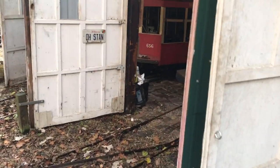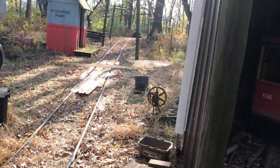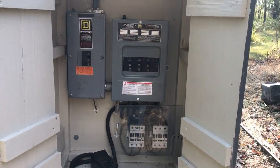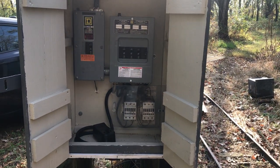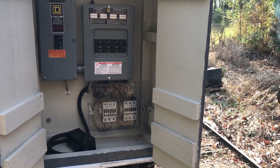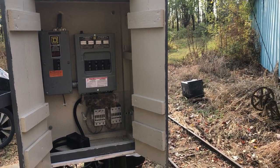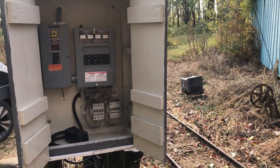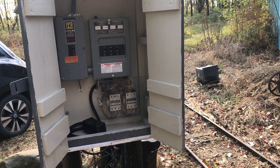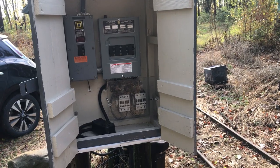The other thing to show you is the power system. Power comes in from the utility here — it's 100 amps, 240 volts — and there are three little breakers that go to each of the substations. There are three substations out here: one is here at the barn and the other two are spread out throughout the line to try to keep the power somewhat stable under heavy loads. They're strategically placed on the hills where we need most of the power.